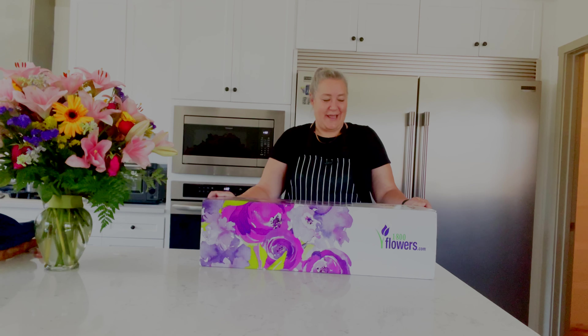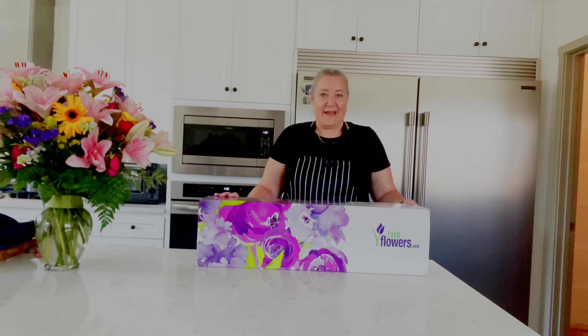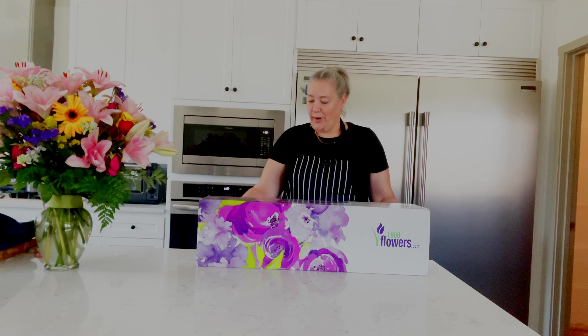Welcome back. Today, somebody brought this. I am totally surprised. It's from 1-800-Flowers, and let's open it up.